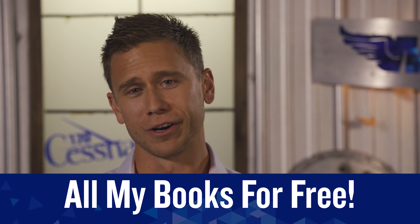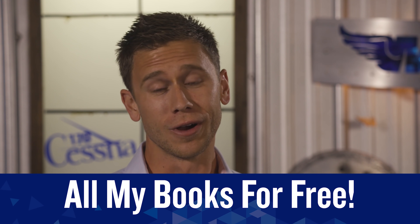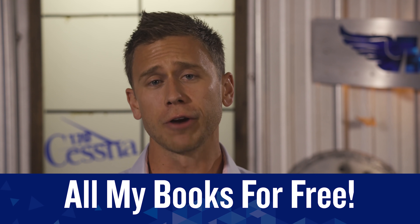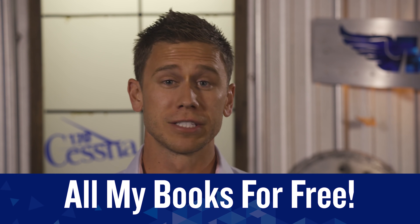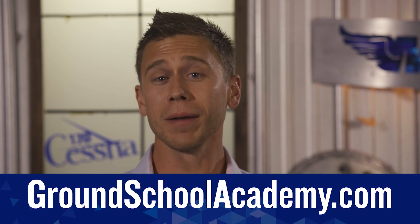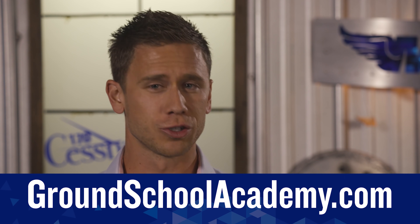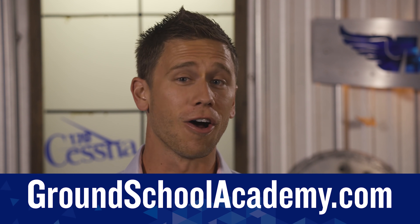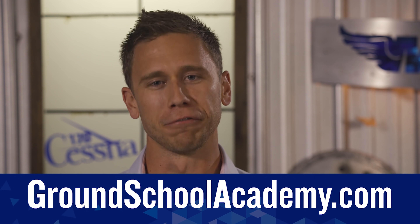As my Christmas present to you all, I'm giving away all of my books for free to all current and new online ground school members. The Secret of Perfect Landings, In-Flight Emergencies, all my checkride prep books — they're yours totally free. Visit groundschoolacademy.com and be a current member from today through January 31st, 2019. Members, I'll be emailing you how to download all your free books soon.